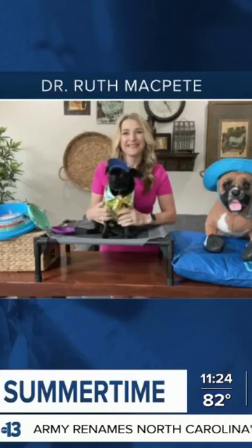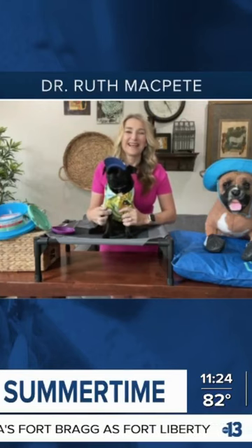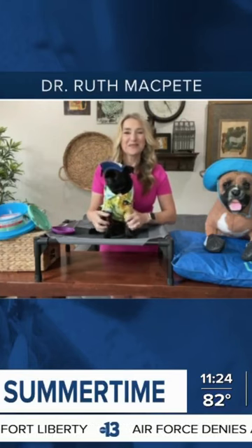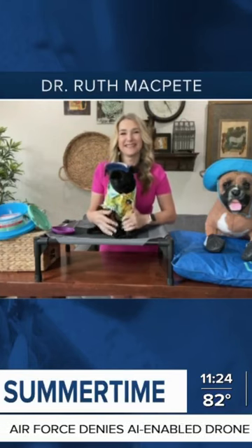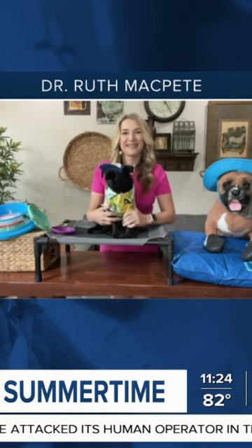Welcome back — summer is right around the corner and the temperatures are already heating up. And if it's too hot for you, that means it is hot for your pets. It can certainly take a toll. So joining us now we have veterinarian Dr. Ruth McPete. Hey Dr. Ruth, thanks for joining us this morning. Thanks for having me on. I just absolutely love your little buddy here on these segments.